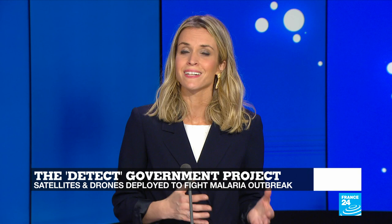Now all eyes have been on COVID-19 this year, but other diseases continue to kill hundreds of thousands of people across the globe. Malaria is one of them, and now the UK government is funding a project which uses satellites and drones to help counter the disease, as Wessim Cornett explains.